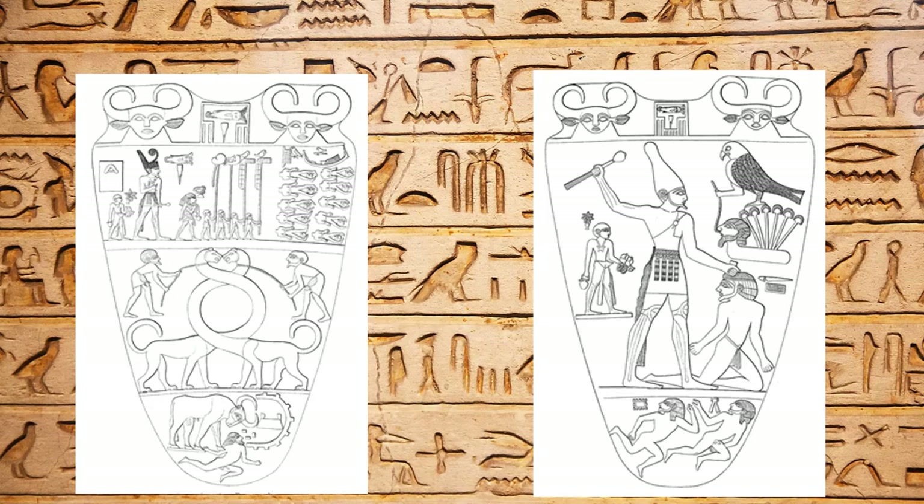Starting on the recto side, there are two cows with human-like faces at the very top of the palette. These are thought to represent both the goddesses Bat and Hathor, the goddesses of motherhood, beauty, sky, joy, and sexuality.